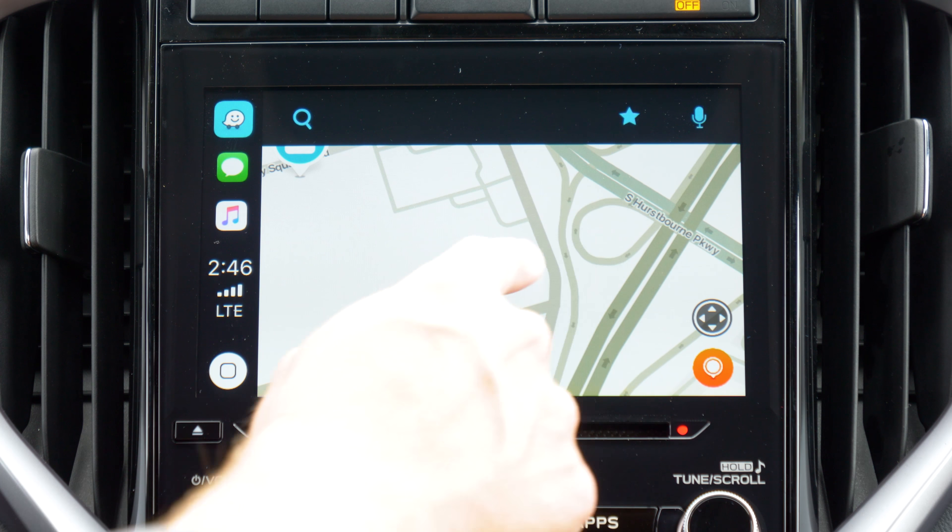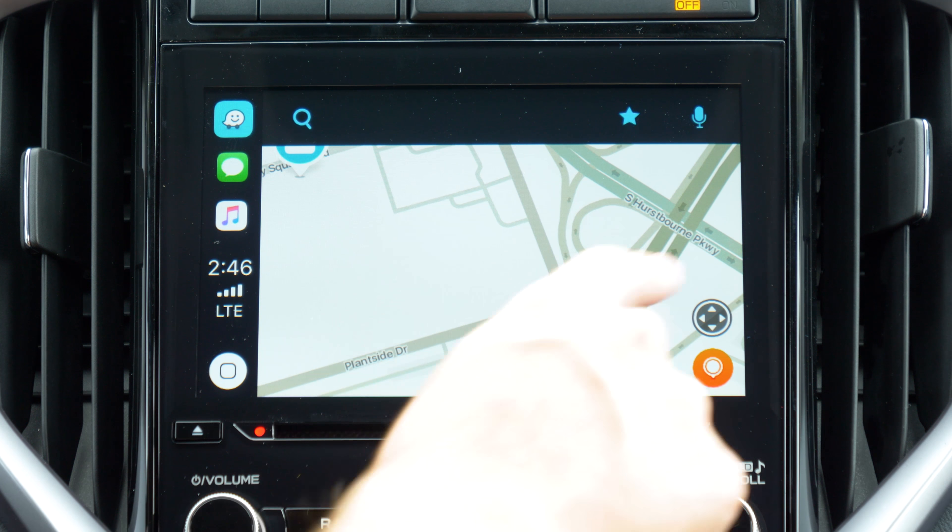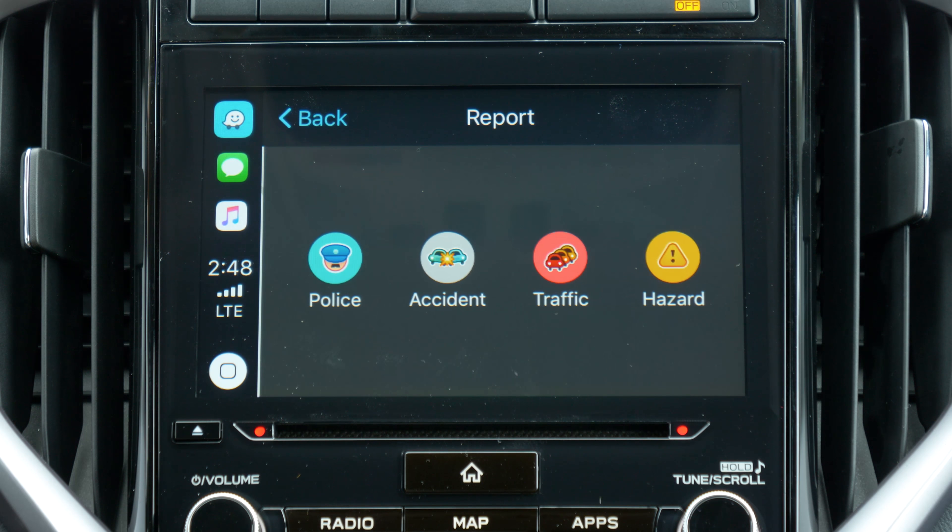Unfortunately, swiping to navigate the map is not available yet. Fingers crossed. For those that may not be familiar with Waze, it relies on user-submitted data to produce accurate, real-time navigation updates to travel time and route details.